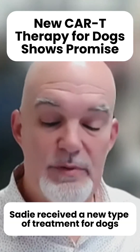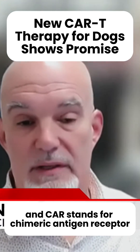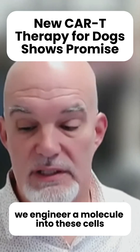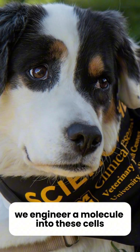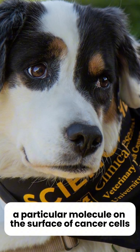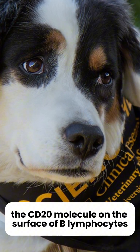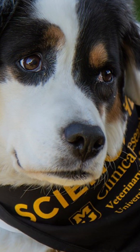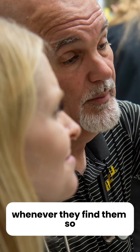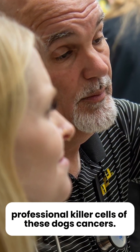Sadie received a new type of treatment for dogs called CAR T-cells. CAR stands for chimeric antigen receptor, which is a fancy way of saying that we engineer a molecule into these cells that causes them to attack a particular molecule on the surface of cancer cells — in this case, the CD20 molecule on the surface of B lymphocytes. These cells are designed to kill those cells whenever they find them, so they become engineered professional killer cells of these dogs' cancers.